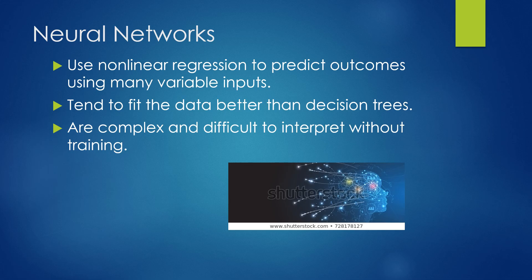Neural networks use nonlinear regression to predict outcomes using many variable inputs. They tend to fit the data better than decision trees, but they are complex and difficult to interpret without training.